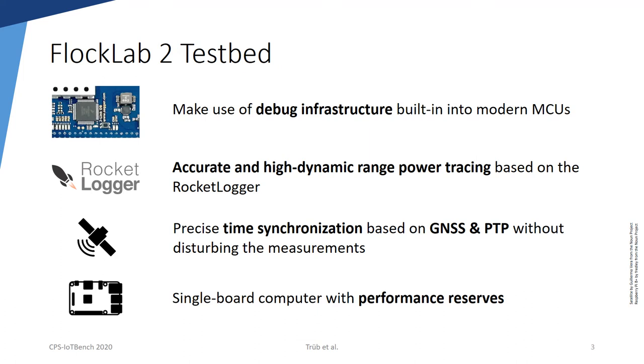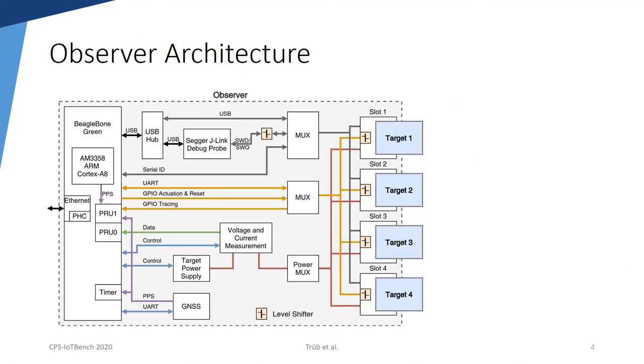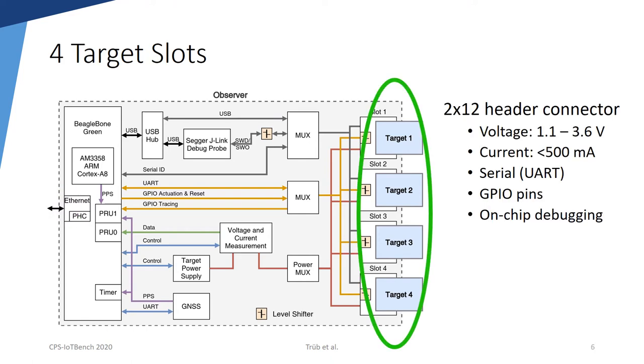In addition, we integrate a single-board computer with more performance reserves. This slide shows the FlockLab 2 observer architecture. Each observer is connected to the central testbed server via Ethernet. An observer has four target slots, which allows installing multiple sensor node platforms at the same testbed node location with only little overhead. Each target slot delivers up to 500 mA and features connections for serial communication, GPIO lines, and on-chip debugging.